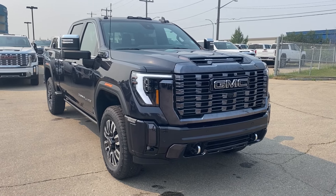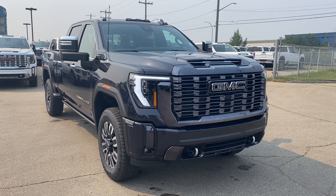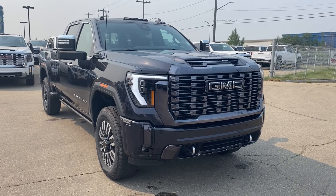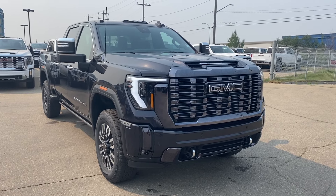Welcome to Wolf GMC Buick. Today we're going to be taking a look at a new 2024 GMC Sierra 2500 HD Denali Ultimate in Titanium Rush Metallic paint with an Alpine Umber interior. Under the hood you have a 6.6 liter Duramax turbo diesel engine paired with a 10-speed automatic transmission.